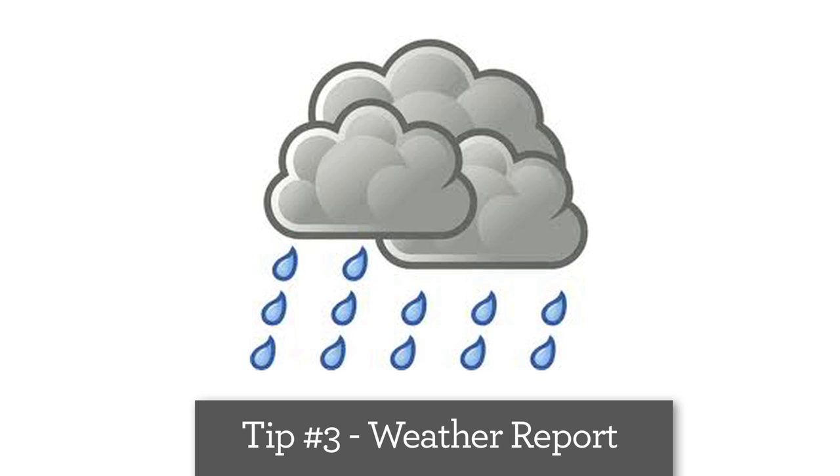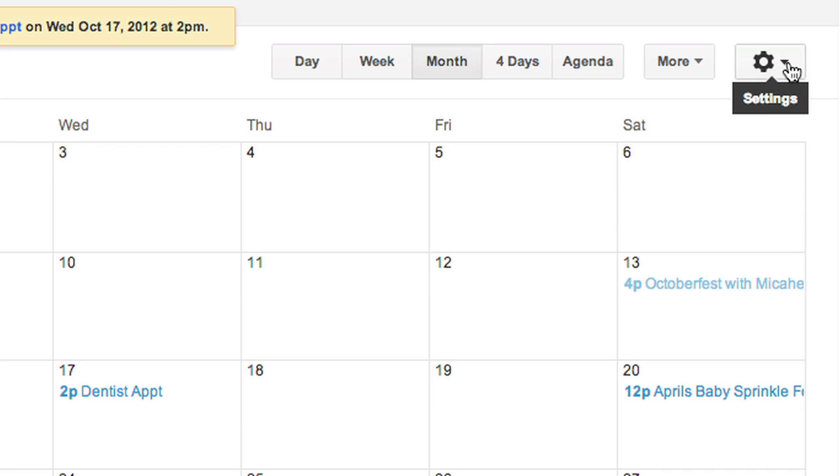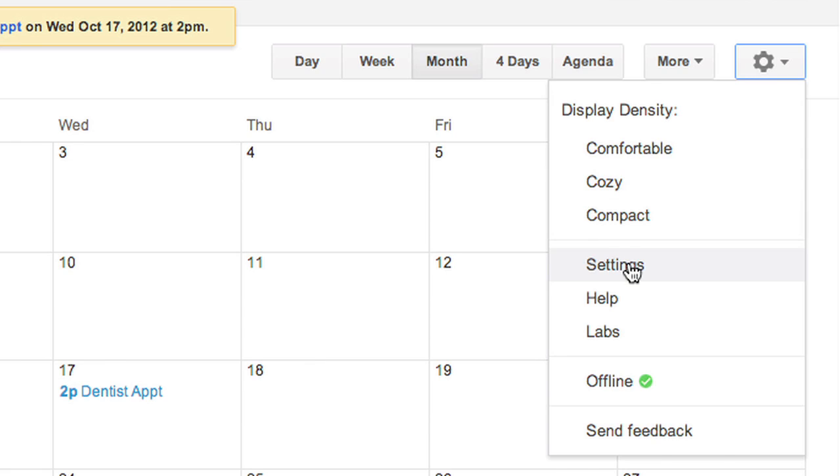Do you need to take an umbrella? Stop wondering and be prepared. Add the weather to your calendar in the settings section under General.